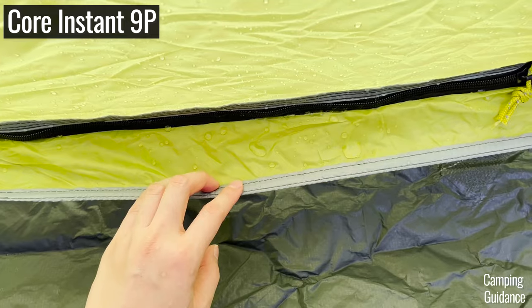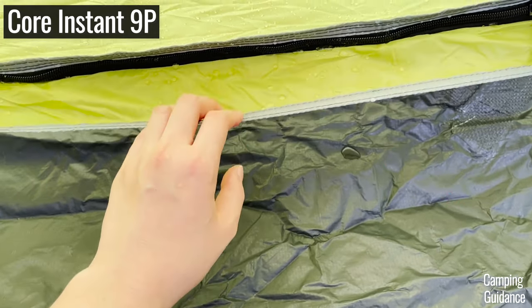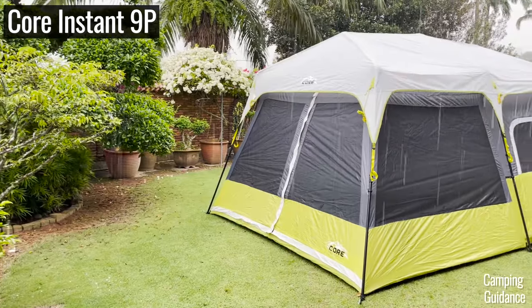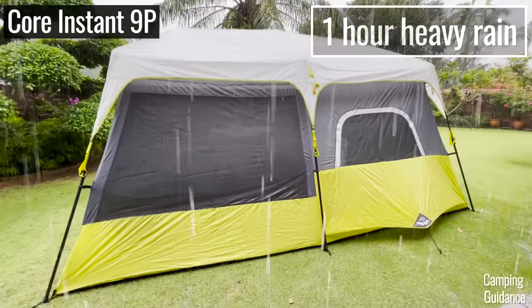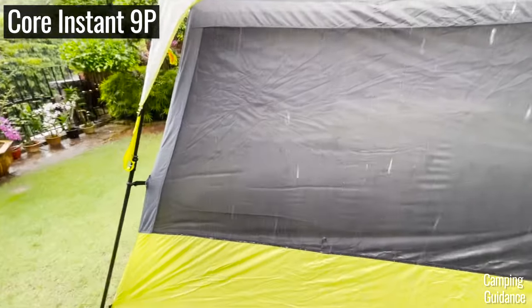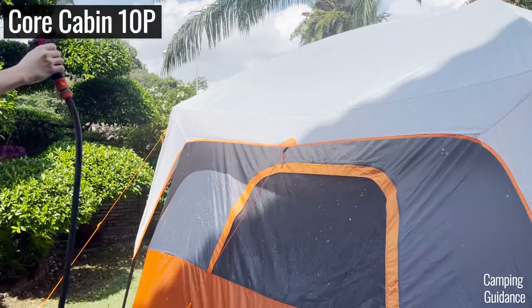But here's the real test. How do the Coleman and Core tents hold up under heavy rain? For my heavy rain test, I put each of my Coleman and Core tents through one hour of heavy rain, either natural rainfall or simulated rainfall using a water hose. And here are the results.